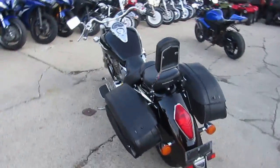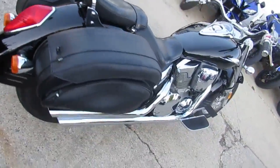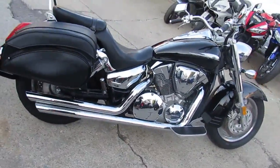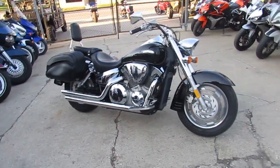Hey guys, it's the Android Approval of Powersports doing a video on one of our used bikes. Today we've got a Honda VTX 1300 Retro for sale, only $39.99. It's a 2006 with only 15,121 miles and it looks like new.